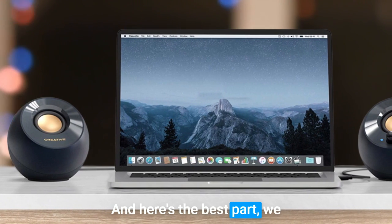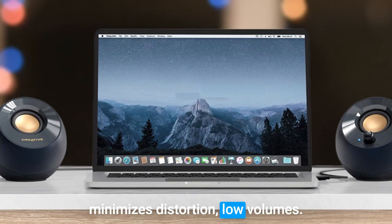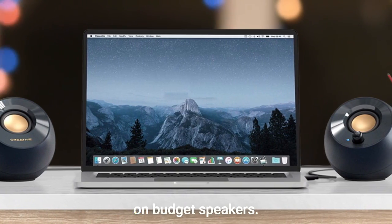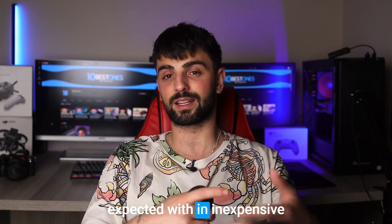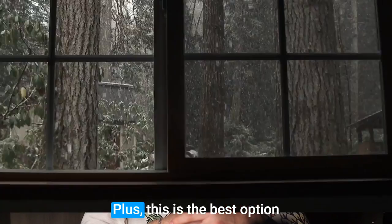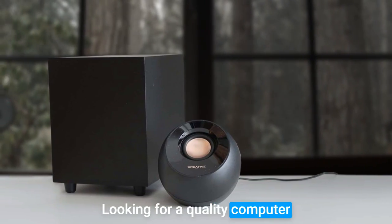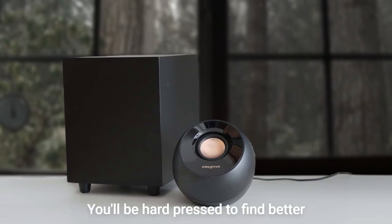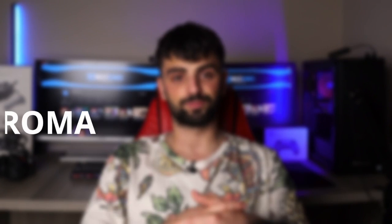We discovered during our tests that it minimizes distortion at low volumes, which is rare to find on budget speakers. While there are some compromises expected with inexpensive peripherals, none of them are significant enough to put you off the Pebble Plus. It's the best option for those on a tight budget looking for a quality computer speaker system — you'll be hard-pressed to find better sound quality at this price range.